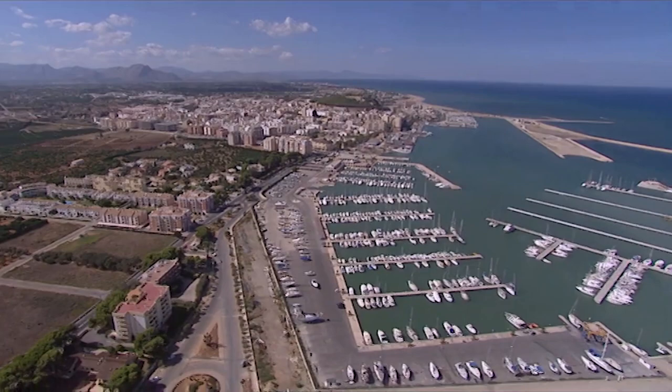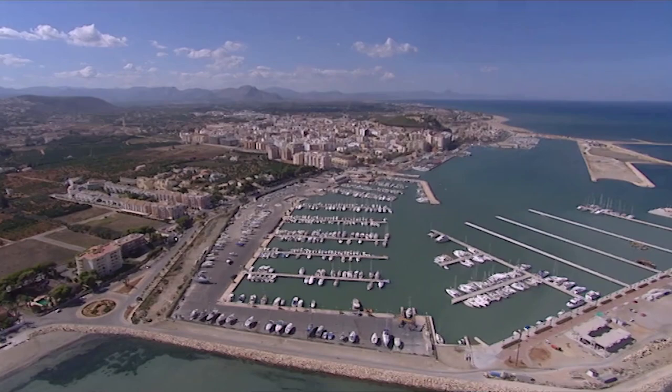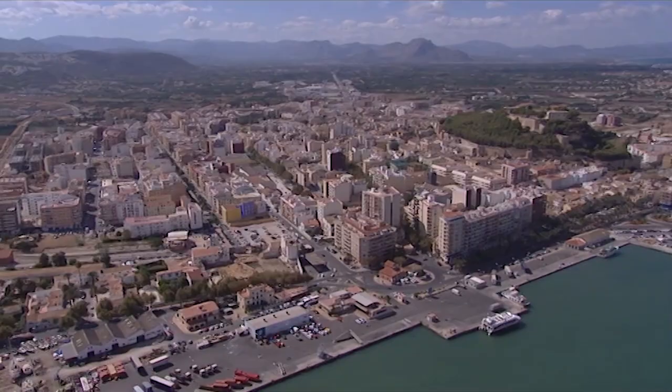Fantastic view, isn't it? This is the Costa Blanca in Spain — a holiday destination for hundreds of thousands of Brits every year. But it once looked very different. 900 years ago, this whole country was an Islamic state, and the towns down there would have looked like Cairo or Baghdad — a bit of North Africa in Europe.